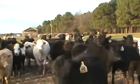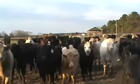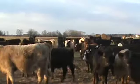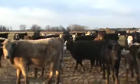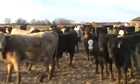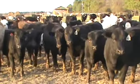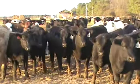Heifers are going to be probably black, black baldies, and there will be some Charolette smokies. There are a few larger heifers on this video that will not go. These heifers are going to be in the 700 pound category.